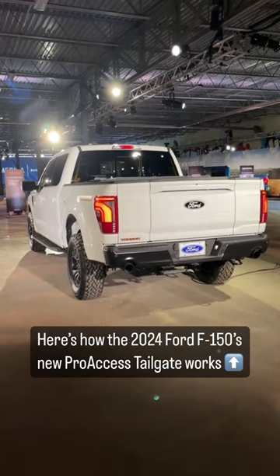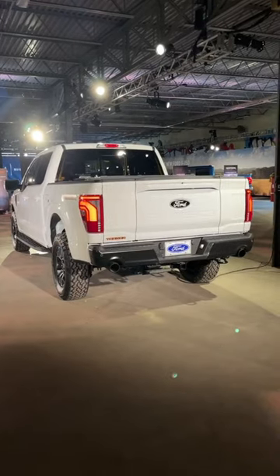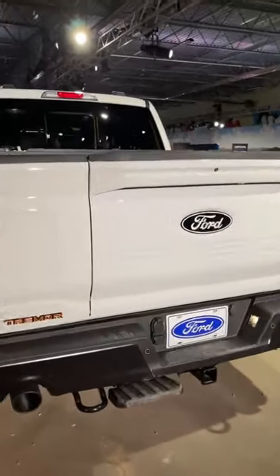This is a 2024 Ford F-150, and this has a new feature called the Pro Access Tailgate. I'm going to show you how it works. Now this still works like a traditional tailgate — it actually works automatically too, folding up and down.